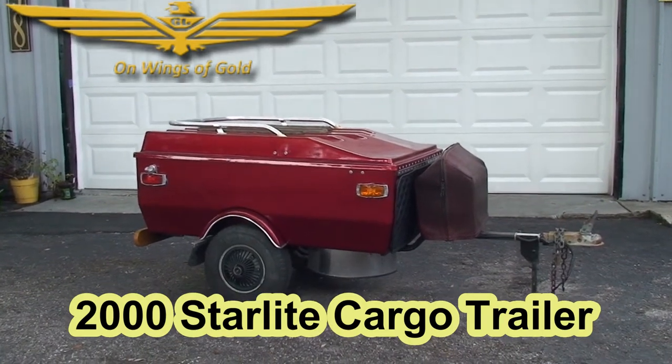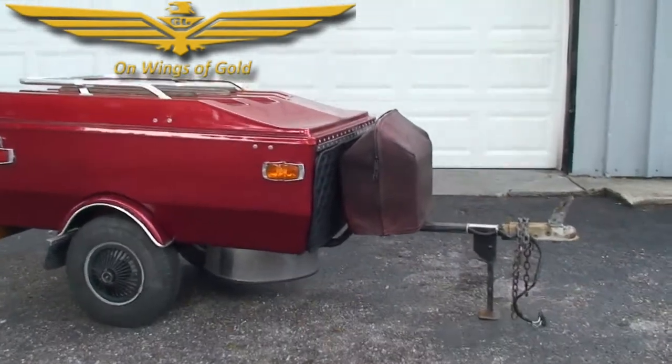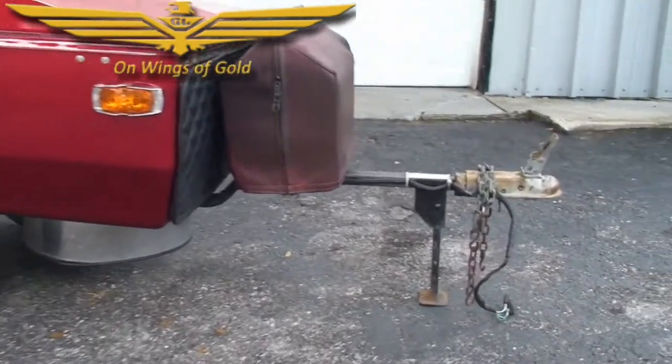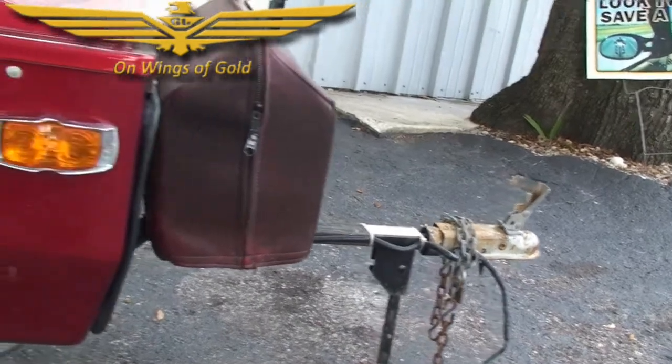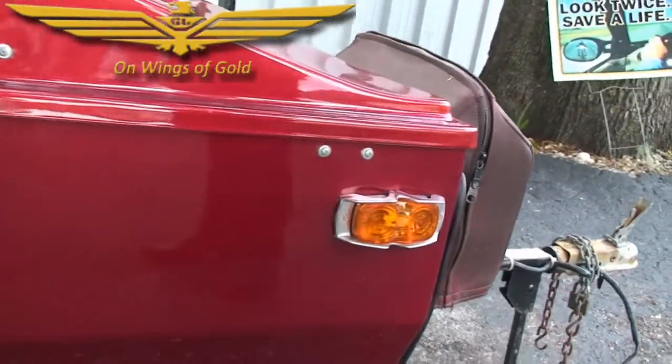This cargo trailer comes with a little cooler on the front with a cover. It has a padded front bar for it. The tongue has the swivel hitch on it, so you can swivel around behind a two-wheel without any problems.